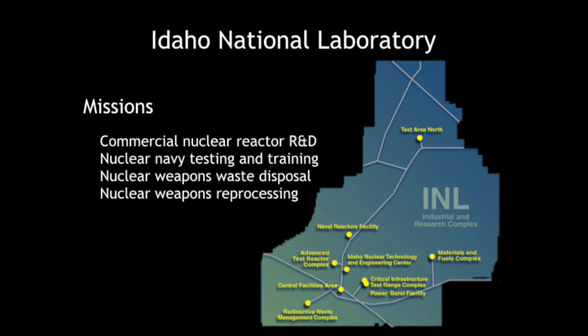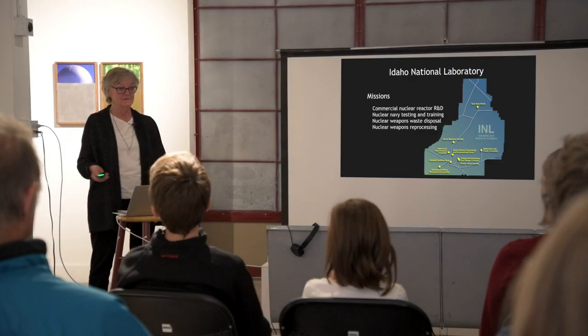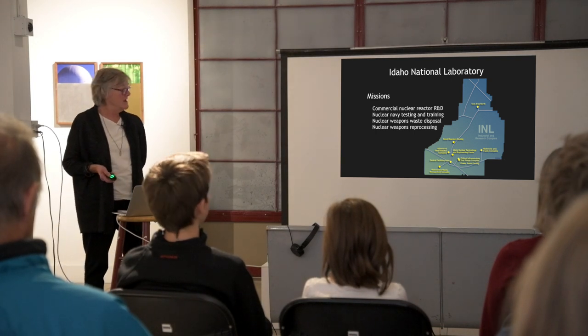Very early on, INL became the site for the nuclear Navy's testing of its own reactors and training. The prototype for the USS Nautilus, which was the very first nuclear-powered vessel, was tested at the Idaho National Laboratory. As the prototype hit problems or succeeded, people at INL would tell those working on the actual reactor what was going wrong or right. They mimicked an entire voyage across the Atlantic right there in the middle of the Arco Desert, without any kind of containment of the radiation released in those tests.